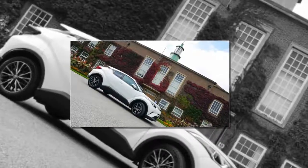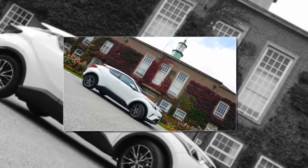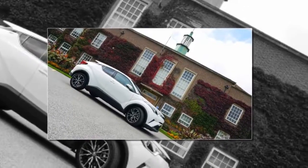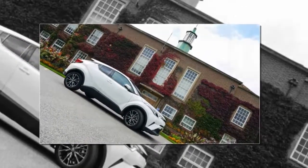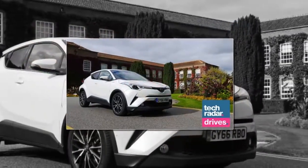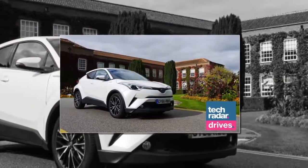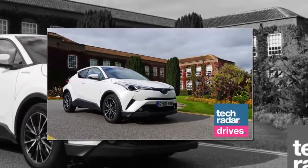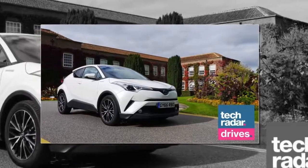My first sighting of the Toyota C-HR in the flesh was in Portugal earlier this year. I was walking through a car park in Lagos when my eye caught a series of gleaming angular lines protruding out between a couple of far more sedate sedans. I tugged at my partner's hand to indicate that I required a closer inspection of this mystery machine.